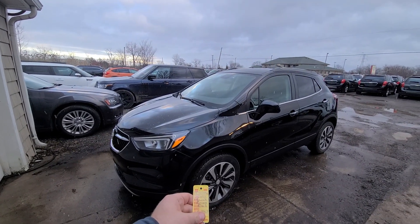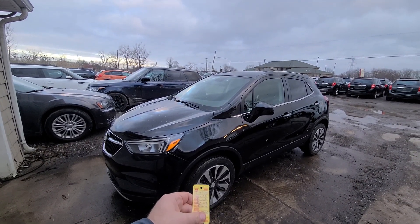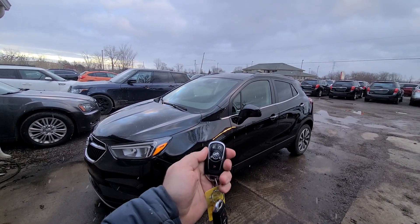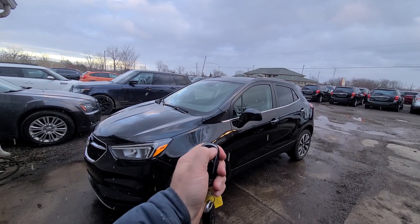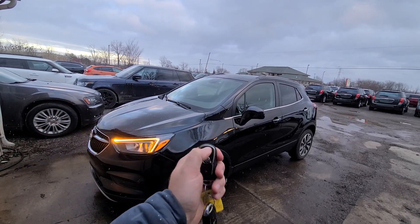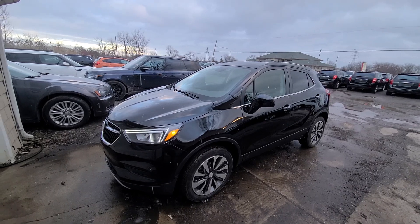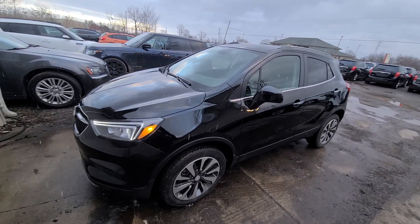Hi there, 2022 Buick Encore, black in color, stock number C4506. Comes with a full set of two keys, lock, unlock, remote start. Just like every other car that we sell, this one has a rebuild title.